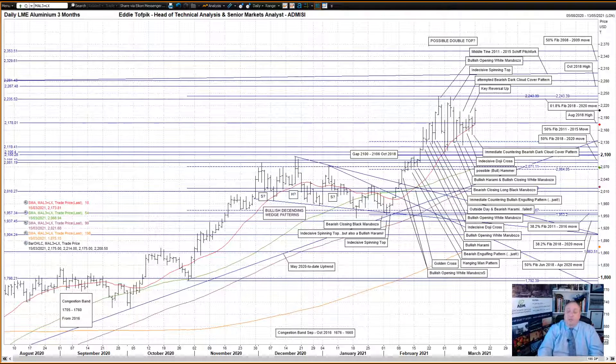Hence an important defensive layering of support below. On the topside, with the interesting August 2018 high at 2178, beyond that we have the very important 61.8% Fibonacci line of the big 2018-2020 move at 2236. This level is important as it helped form the possible double top over late February to early March, which is where the market has still to decide if it is verified or not.